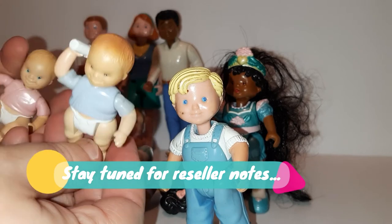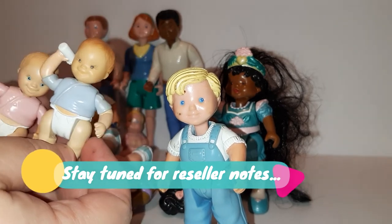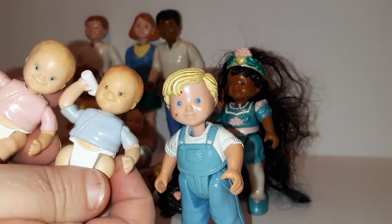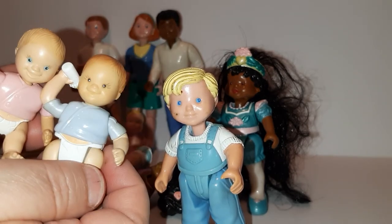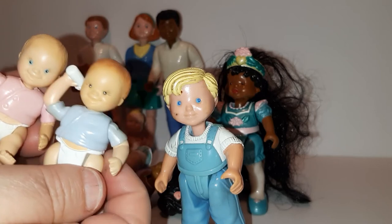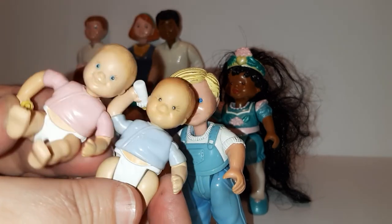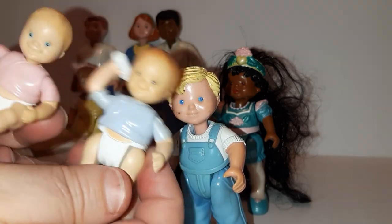All right, so that's my lot of Fisher Price and Playskool people. It's a fun lot — hopefully it brings back some memories for you. Thanks for watching, make sure to comment, like, and subscribe, and we will see you next time!